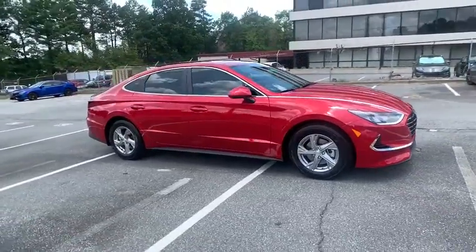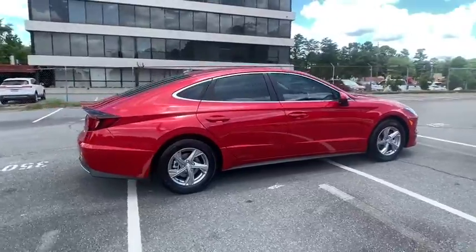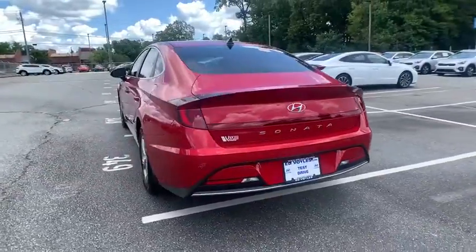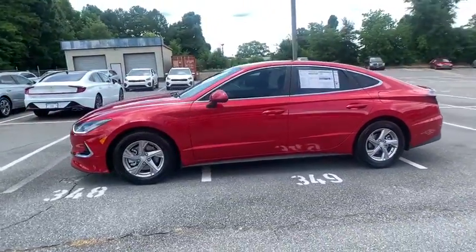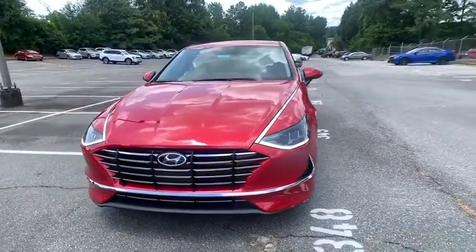Take a ride in the 2020 Hyundai Sonata. The Sonata has a long list of technologically advanced interior features and options that make driving safer, more convenient, and much more fun. Don't forget the exterior corrosion protection — a 14-step roto-dip system that provides unmatched protection for your Sonata. Here are some of this vehicle's great options.